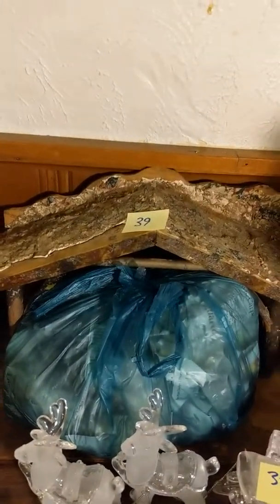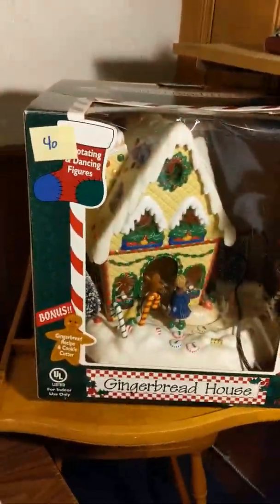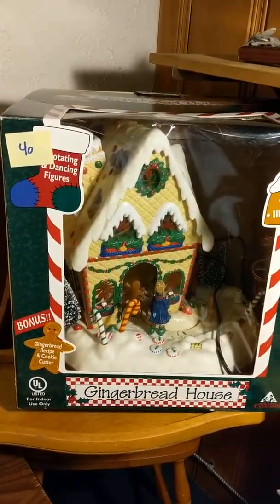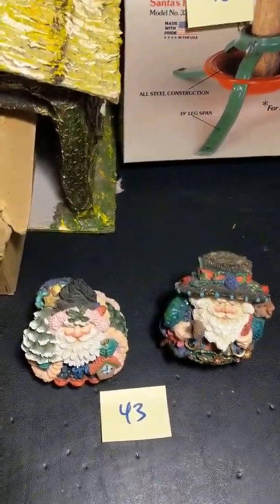Thirty-nine: Aunt Flossie's nativity set. Forty: musical illuminated gingerbread house. Forty-one: angel tree topper. Forty-two: Grandma and Grandpa's first nativity set. Forty-three: two crinkle cloths.